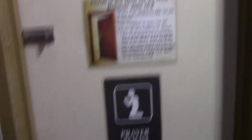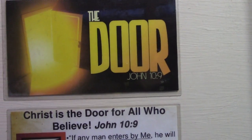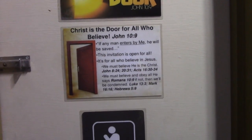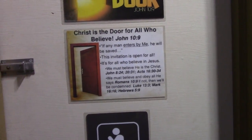Here is our prayer room, and it says right here on the door: John 10:9 — 'Christ is the door for all who believe. If any man enters by me, he will be saved.' This is an invitation.